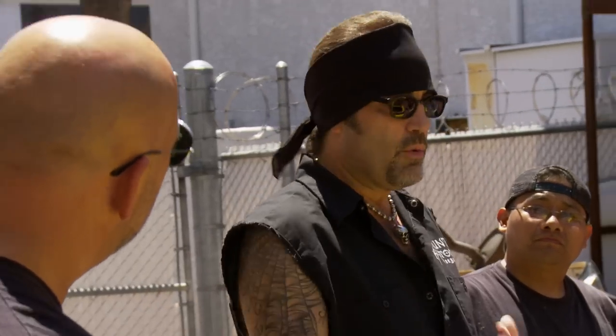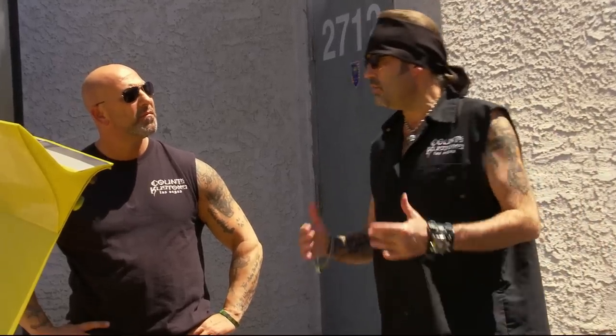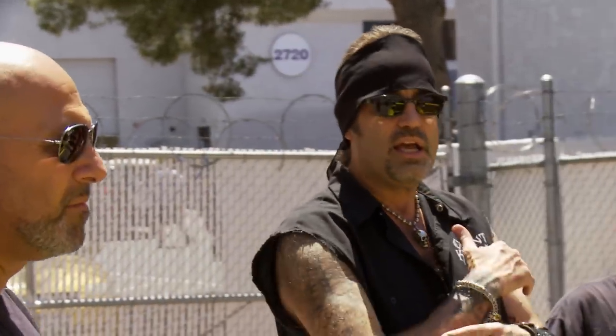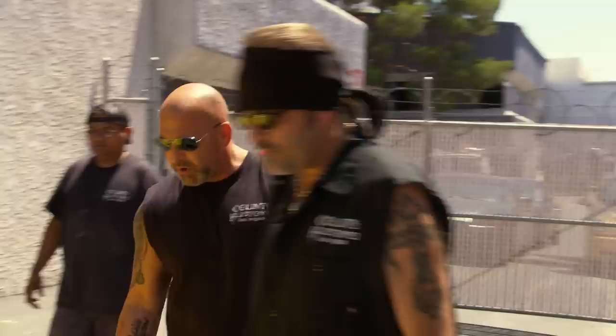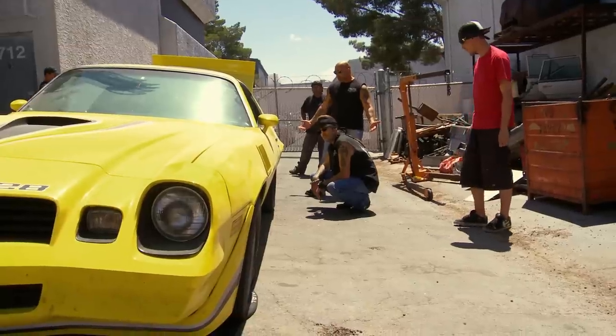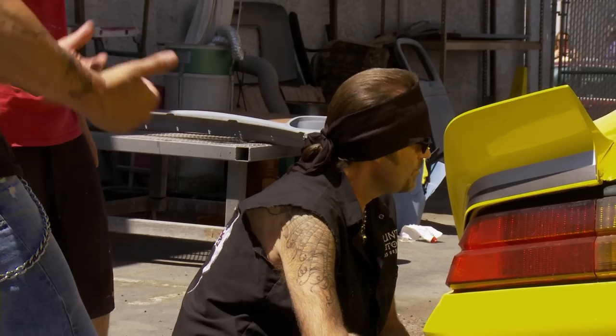So we bought this car online because it was already restored — no body work needed, no metal fabrication work needed, no anything. All of that's already done. So basically we can bring it in, take the car apart, do it up the way we want for the customer, make it gorgeous. But now we've been had. When you get down into it, it looks terrible. It was represented with pictures like it was perfect, and from what we could tell, it was.